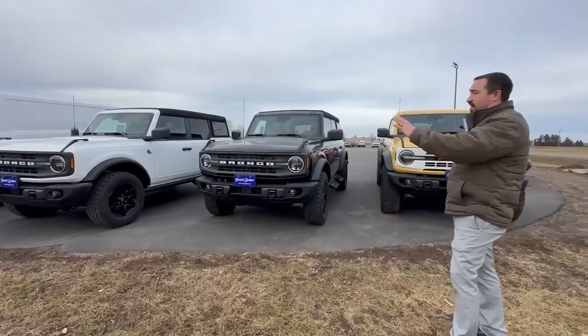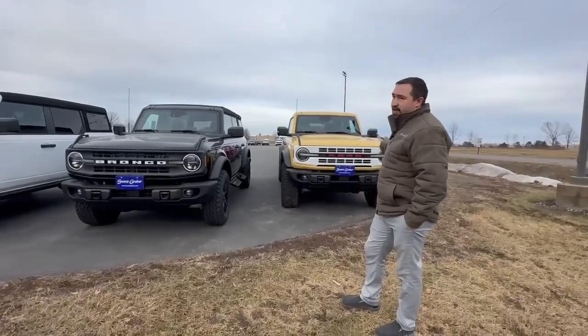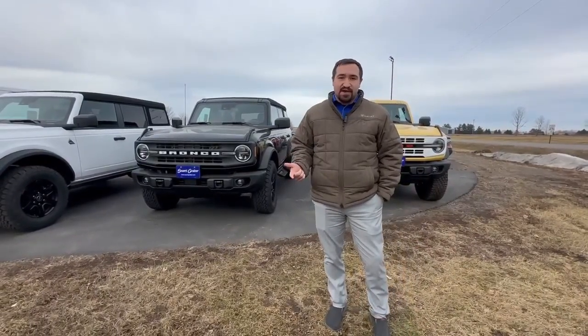The two Black Diamonds — one's gonna be Oxford White, and one is Shadow Black. The Heritage Edition we got is Yellowstone Yellow. These are very beautiful vehicles and they're all gonna come equipped with an EcoBoost motor, so you're gonna get plenty of power plus plenty of fuel economy.